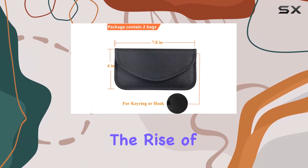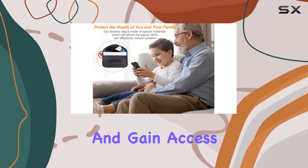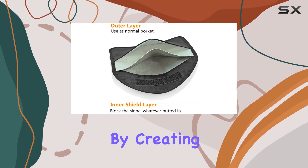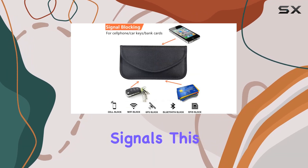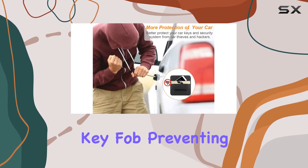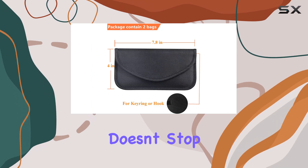With the rise of keyless entry systems, car thieves have found new ways to exploit vulnerabilities and gain access to vehicles. That's where the Faraday Bag steps in. By creating a barrier against electromagnetic signals, this bag effectively blocks unauthorized access to your key fob, preventing relay attacks and thwarting would-be thieves in their tracks.